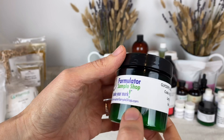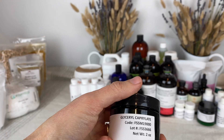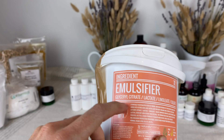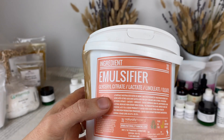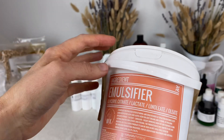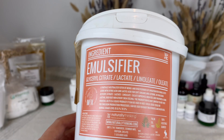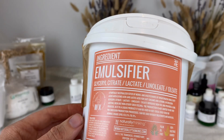Glycerol caprolate — this is from Formulator Sample Shop, and it is used in emulsions as a preservative enhancer and also helps the emulsion. And then we have this big tub of an emulsifier. It's kind of the consistency of lecithin and is very similar to lecithin. It's derived from sunflower seeds — the INCI is glycerol citrate, lactate, linoleate, and oleate. You only use 0.123% in a formula. It gives a very lightweight emulsion but you can use a lot of oil in it, so it's very liquidy and lightweight but can hold a lot of oil.